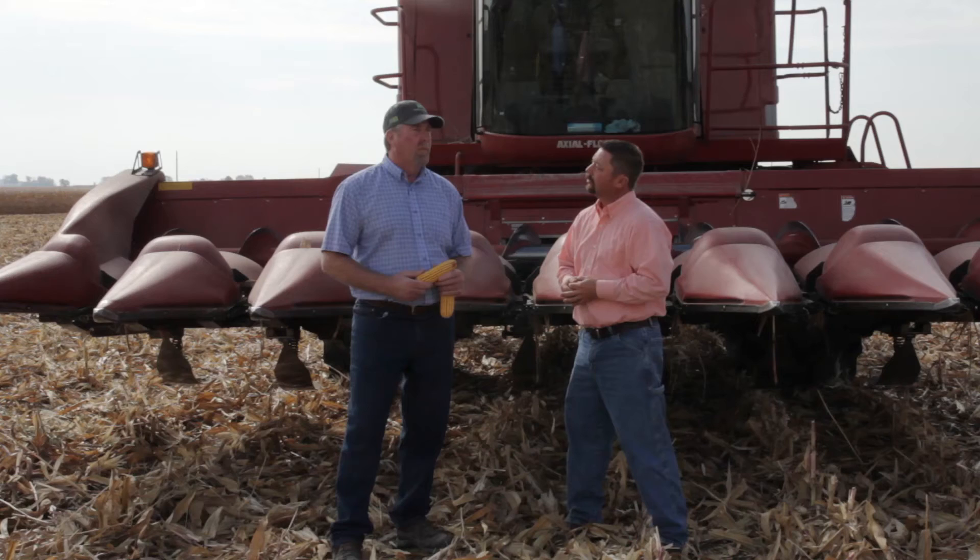What else do you think worked other than nitrogen? I think a little bit of fall tillage last year kind of helped boost the yield just a hair — not as much as I thought it would, but the ground was just awful tight this spring. So as we gear up for the 2016 growing season, what might you do differently to try to reach that 300 bushel level next year?